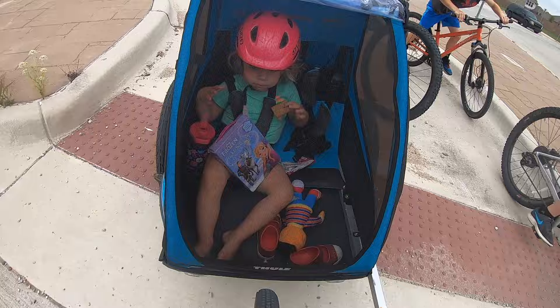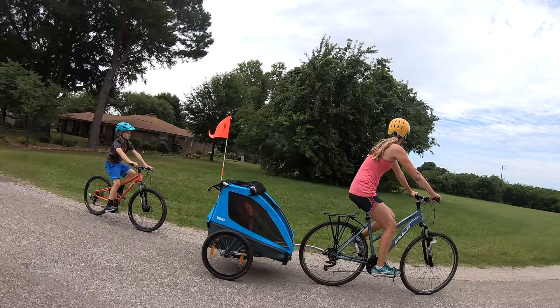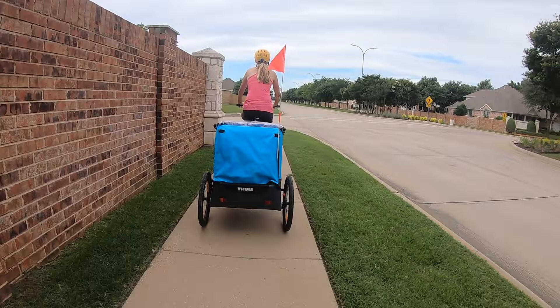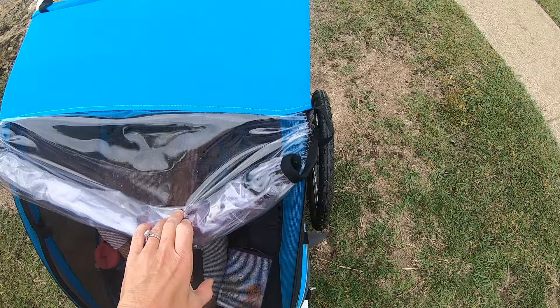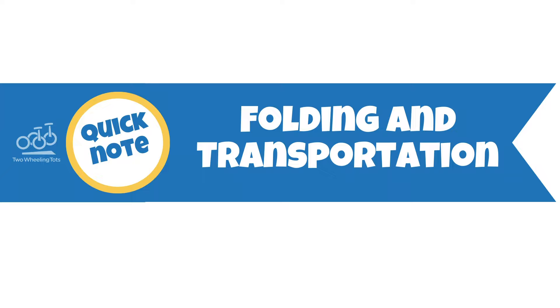Number four, clean modern lines. They say looks shouldn't matter, but really they do. If you have a craving for clean lines and everything put in its proper place, Thule is the brand for you. The way that Thule designs their trailers allows all exterior covers to be pulled taut and clean for a crisp precision that's oddly satisfying. Both the mesh front cover and the rain cover roll down over the front and are secured at the bottom corners by velcro. The rain cover rolls up and is secured at the top by elastic bands when not in use.